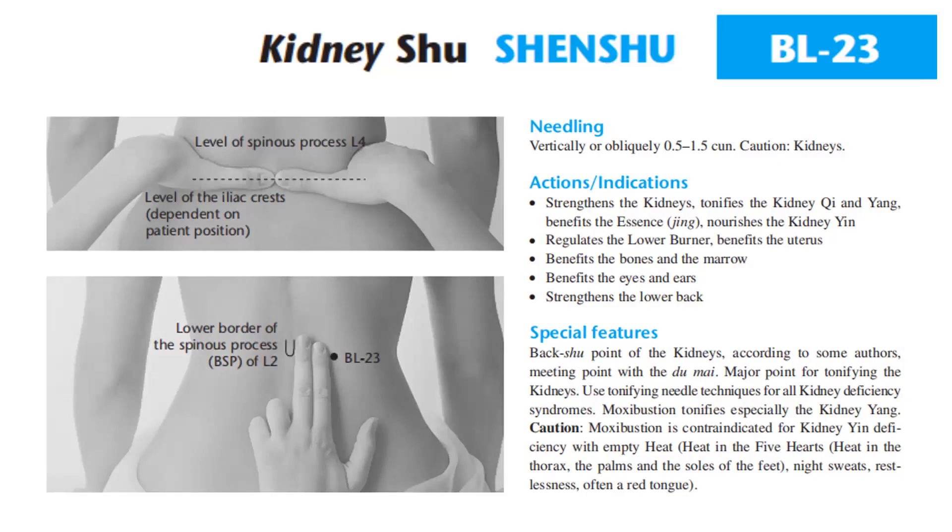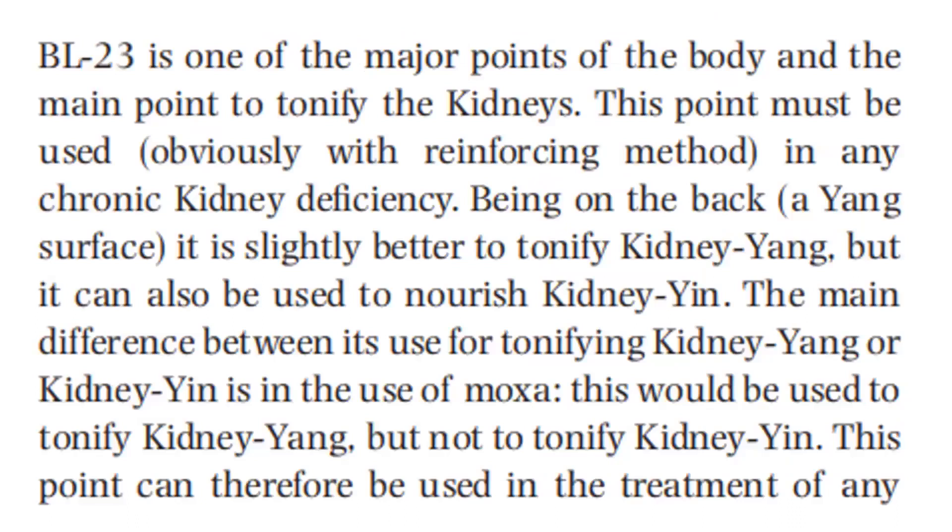Bladder 23 is one of the major points of the body and the main point to tonify the kidneys. This point must be used with reinforcing method in any chronic kidney deficiency. Being on the back, a yang surface, it is slightly better to tonify kidney yang, but it can also be used to nourish kidney yin. The main difference between its use for tonifying kidney yang or kidney yin is in the use of moxa — moxa would be used to tonify kidney yang, but not to tonify kidney yin.